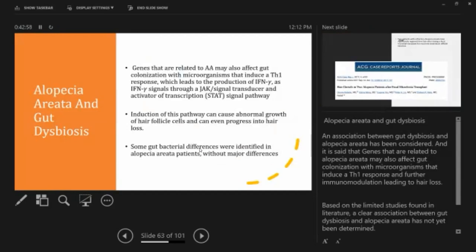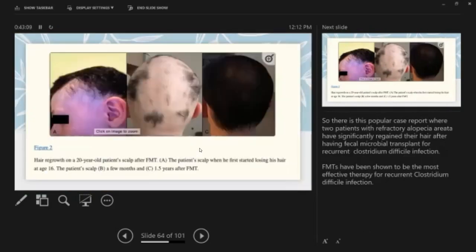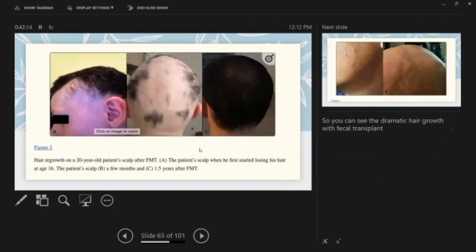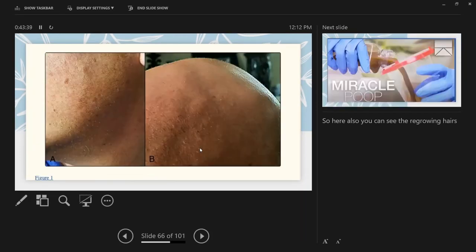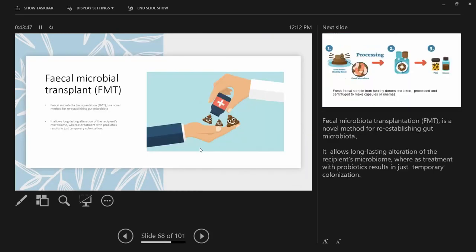Even alopecia areata is associated with gut dysbiosis. There is a famous case report among dermatologists showing hair growth in two alopecia patients after fecal microbiota transplant. The patient had recurrent Clostridium difficile infection, and after fecal transplant, hair growth was observed. Fecal microbiota transplantation is one of the most effective treatments for recurrent C. difficile infections — and one patient showed marked hair growth after the procedure.